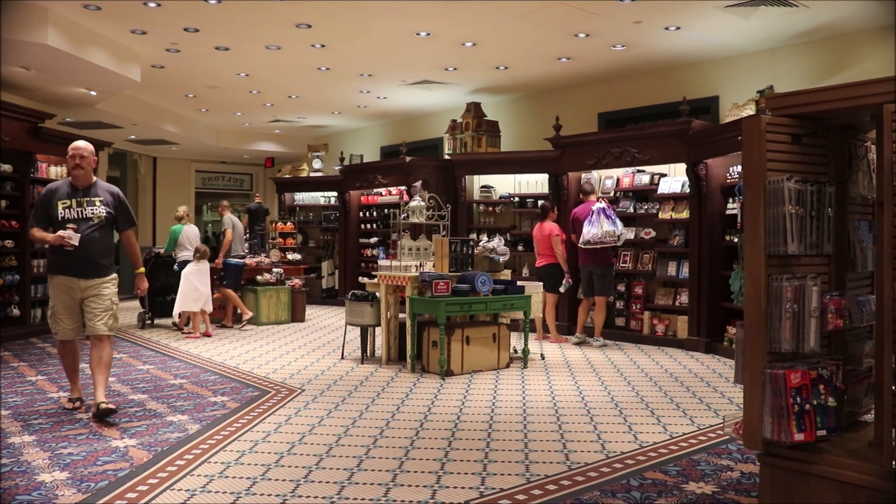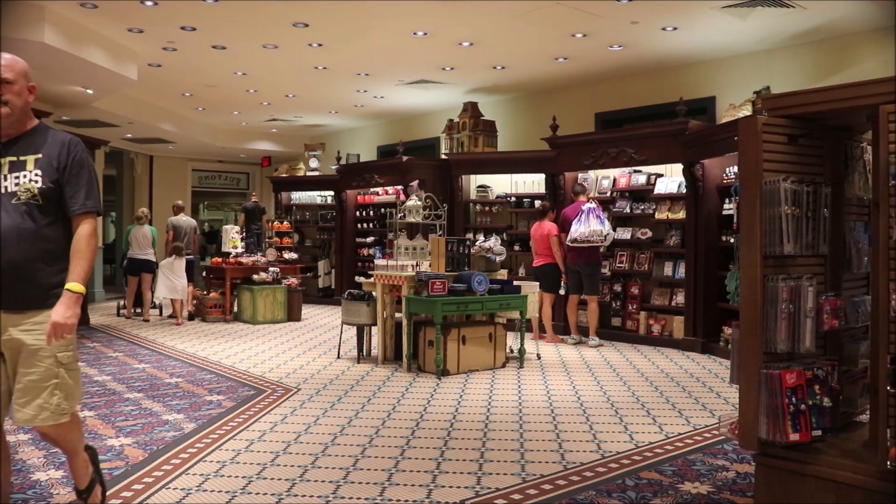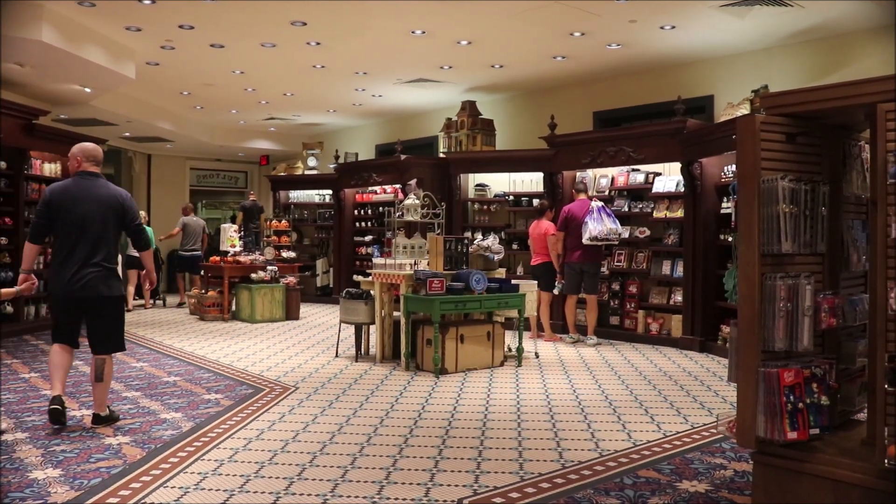At Fulton's General Store, you'll find everything you need for your stay at Riverside, for your trip home, and souvenirs for the future.